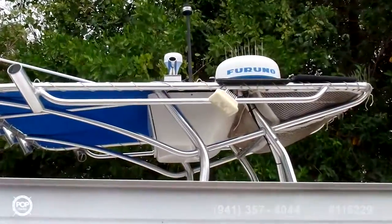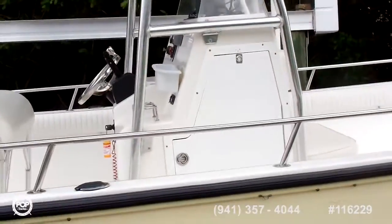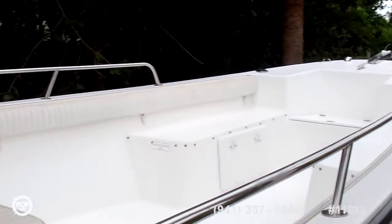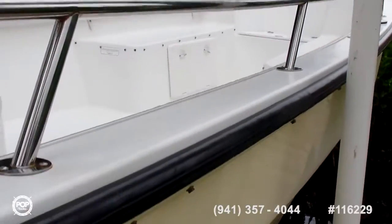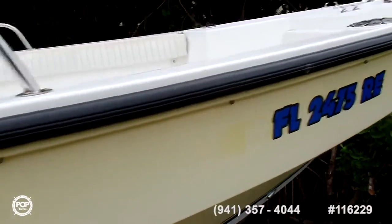We've got a Furuno radar on this boat, and we've got GPS on it as well. The boat is kept up on a lift primarily, out of the water, as you can see.